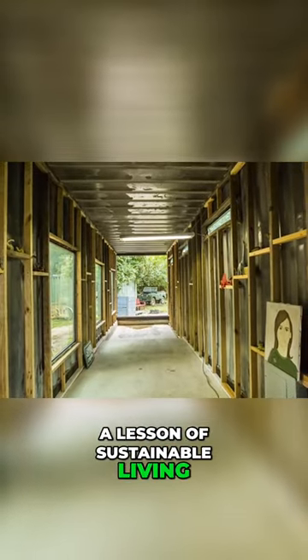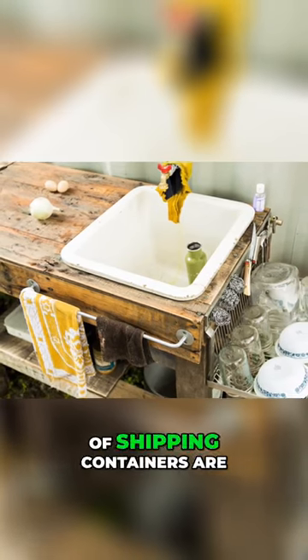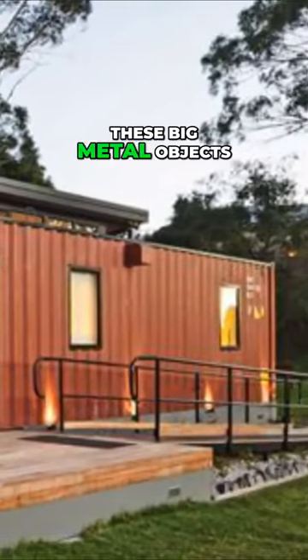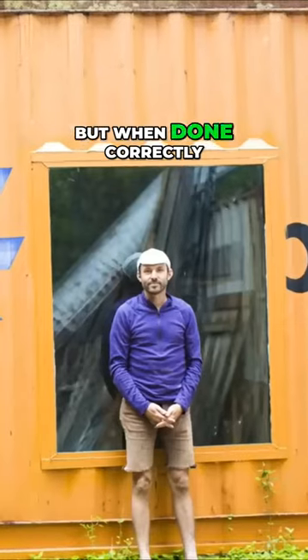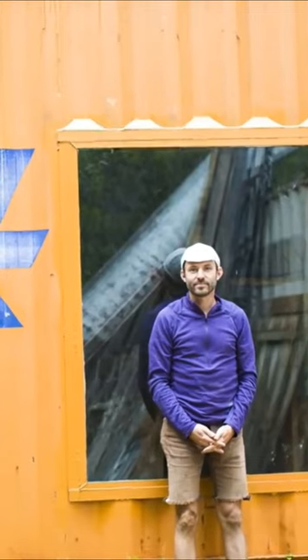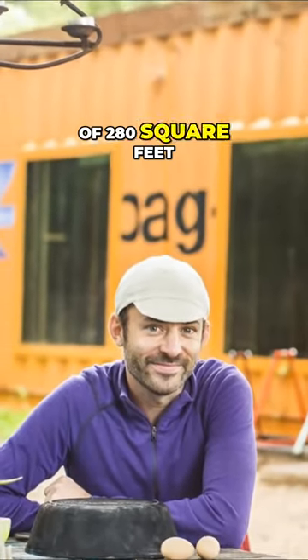This home is a lesson of sustainable living. Is that a man welding in the July heat? Building houses out of shipping containers are a newer way to recycle a very basic item used in our everyday world. These big metal objects are generally used to haul goods across the world, but when done correctly, they can make deceptively cool homes. The house features a kitchen, bedroom, and a wood-burning hot tub, all within the confines of 280 square feet.